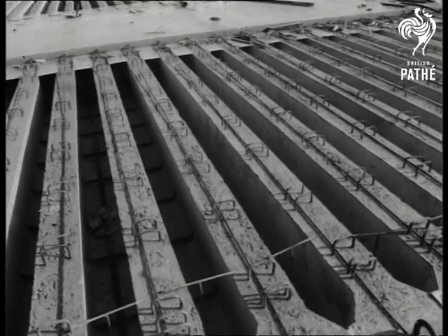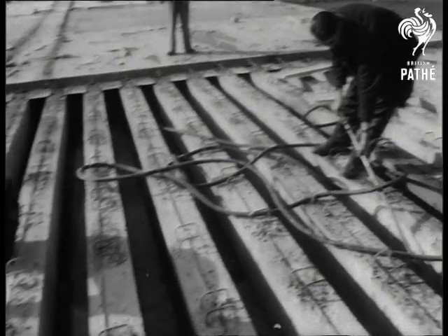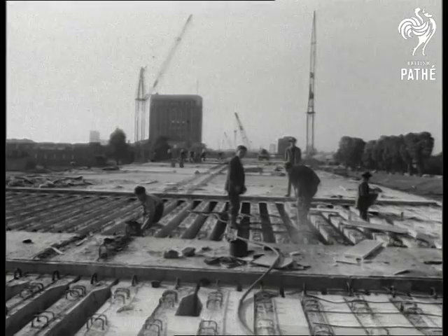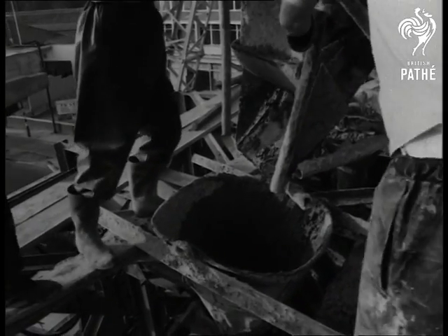Precast beams make a sort of framework for the carriageway, which will be electrically heated in frosty weather. The next stage is to pour in the concrete made on the site. A final asphalt surface is then laid on the concrete.